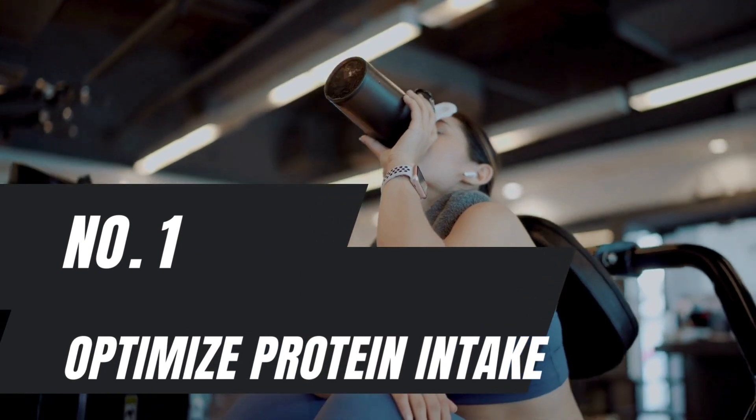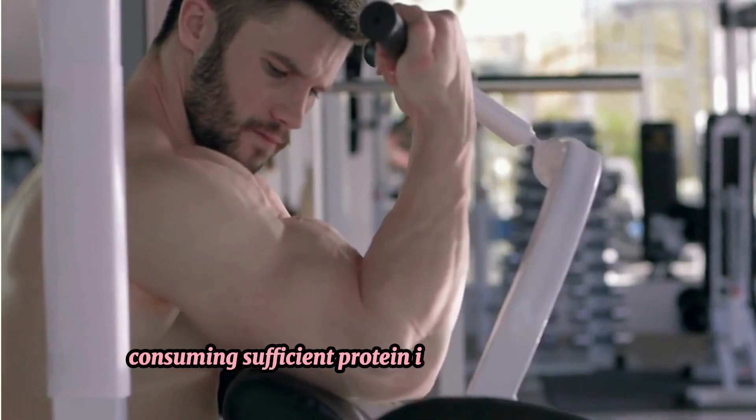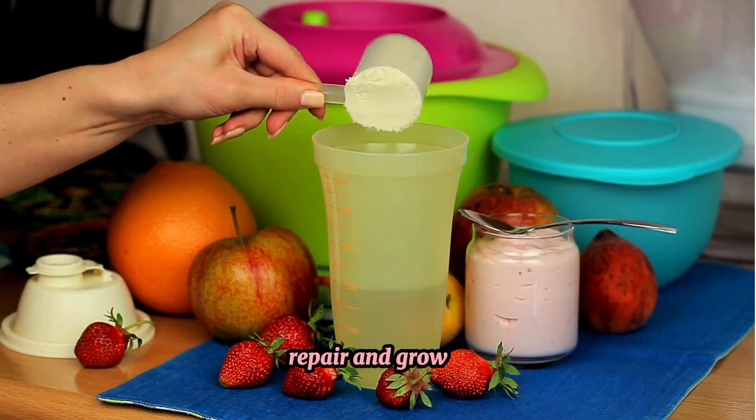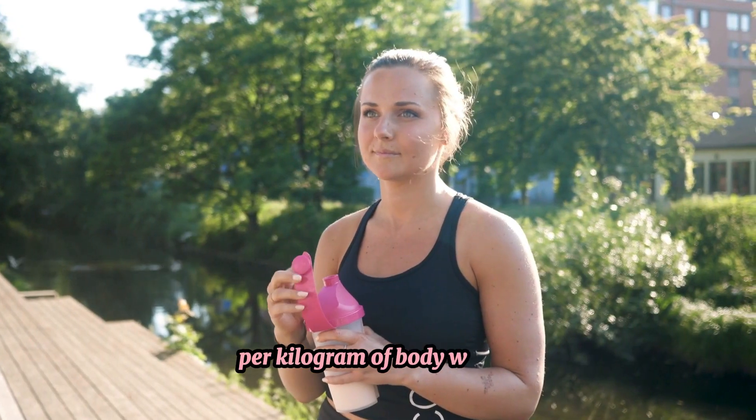Number 1: Optimize Protein Intake. Protein is the building block of muscle. Consuming sufficient protein is essential for muscle repair and growth. Aim for a daily intake of 1.6 to 2.2 grams of protein per kilogram of body weight.